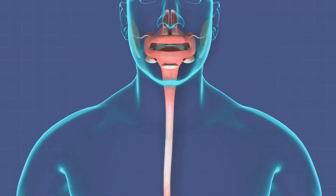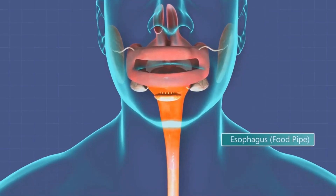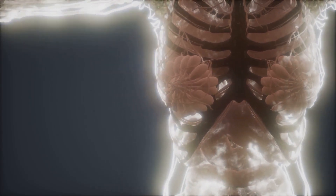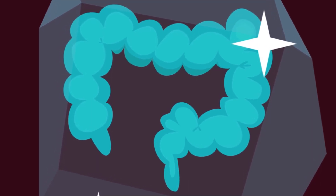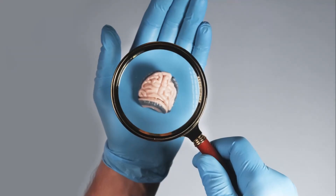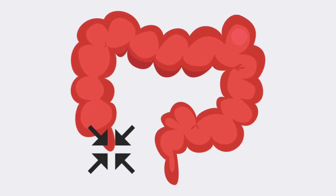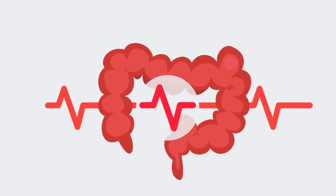The colon acts as a sort of recycling center, salvaging every last drop of water and electrolyte from indigestible matter. This process is crucial to maintaining your body's fluid balance, preventing dehydration, and ensuring that nutrients are sufficiently absorbed. The colon also plays a crucial role in synthesizing vitamins. Certain bacteria in the colon produce vitamins K and B, which are essential for our health. Vitamin K is necessary for blood clotting, while B vitamins such as B12 help keep our nerve cells healthy and produce DNA.